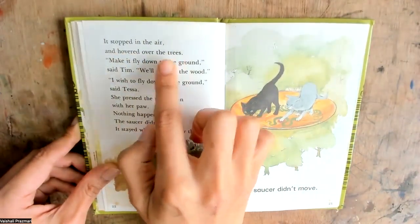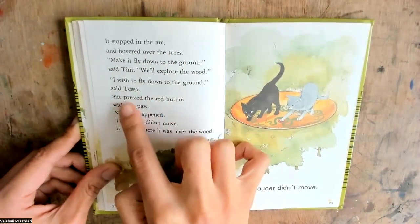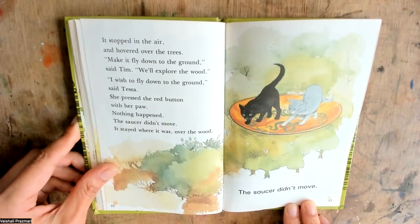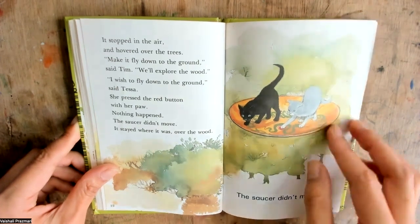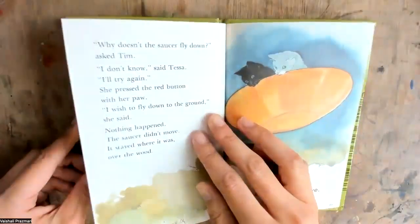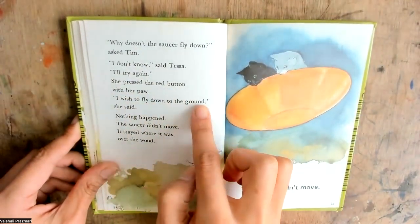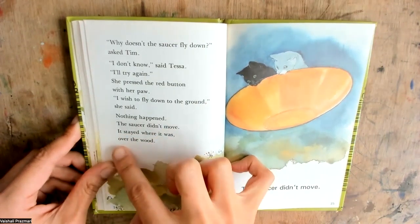It stopped in the air and hovered over the trees. Make it fly down to the ground, said Tim. We'll explore the wood. I wish to fly down to the ground, said Tessa. She pressed the red button with her paw. Nothing happened. The saucer didn't move. It stayed where it was, over the wood. Why doesn't the saucer fly down? asked Tim. I don't know, said Tessa. I'll try again. She pressed the red button with her paw. I wish to fly down to the ground, she said. Nothing happened. The saucer didn't move. It stayed where it was, over the wood.